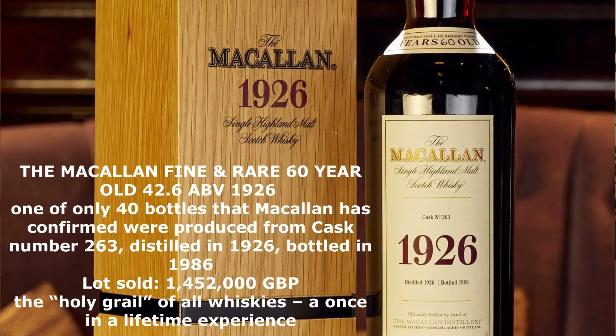Recently a bottle of Macallan 60 years old was sold for nearly 1.5 million pounds. So obviously if people are paying a fortune for a bottle there must be something special about the way Macallan produces its Scotch whisky.